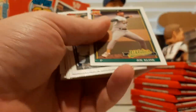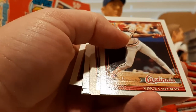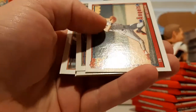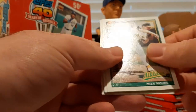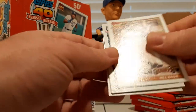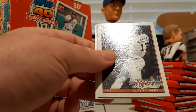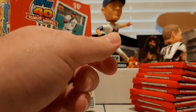Cal Daniels, Joe Klink, Dave LaPoint, Rene Gonzalez, Vince Coleman, Ray Lankford, Lee Stevens, Pascal Perez, Rosario Rodriguez, Mike Moore, Bill Bathe, Scott Coolbaugh, Lloyd Moseby, Jeff Innis, and Mark Parent.